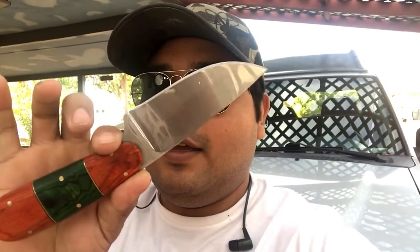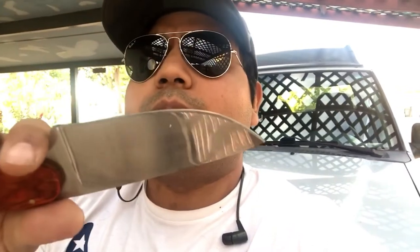Hey guys, I just got back from a quick hike at the Phoenix Mountain Reserve on 40th Street. It was a great hike and I'm in a great mood, so I'm going to do this video: five reasons why you should carry a fixed blade. Also, I bought a new fixed blade from a custom maker — he's not famous or anything, but he made this blade for me and I'm really happy with it.